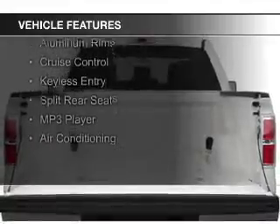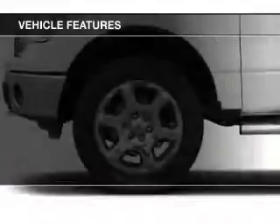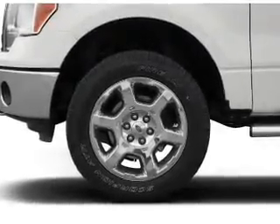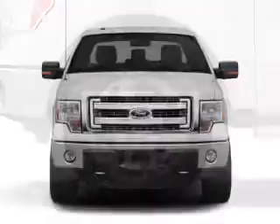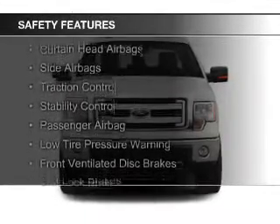Ford Sync voice activation, an auxiliary input, steering wheel controls, aluminum rims, cruise control, keyless entry, split rear seats, an MP3 player, and air conditioning. Safety was made a priority with these features.